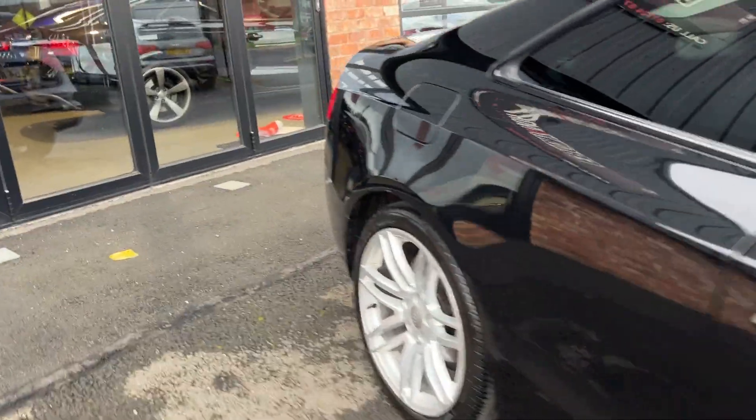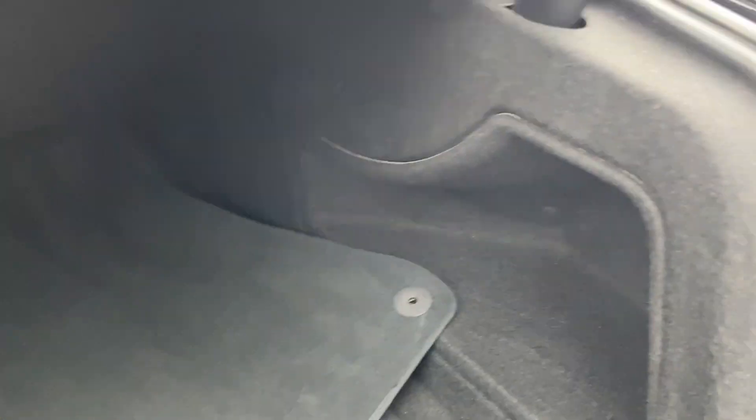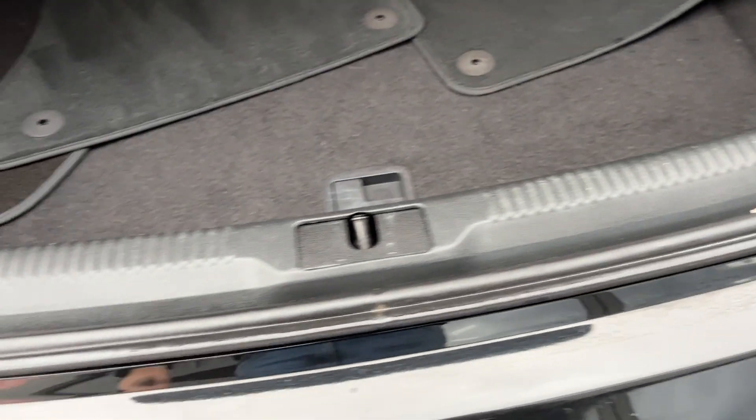Now we're going to start making our way through the interior of the car. We'll start in the boot — with these A5s, at the press of a button the boot opens itself, which is a nice feature. There are 60-40 split folding rear seats that fold down with the pull of a lever. The vehicle also has a set of mats, and as you can see all the carpets and plastics are in really nice condition for its age — a nice condition boot.